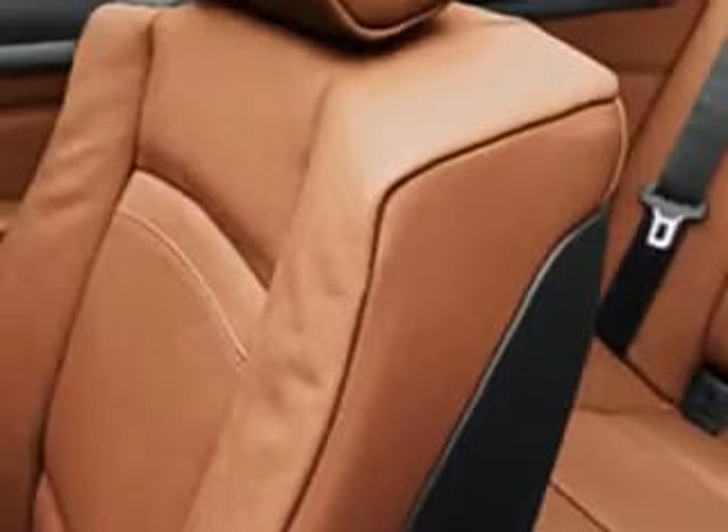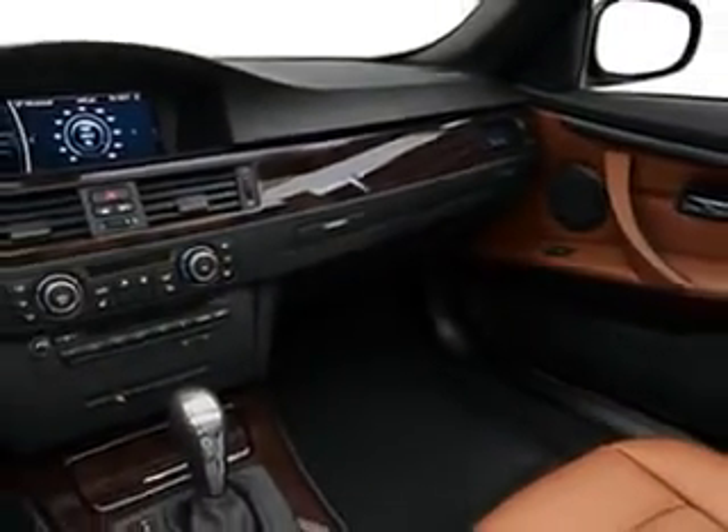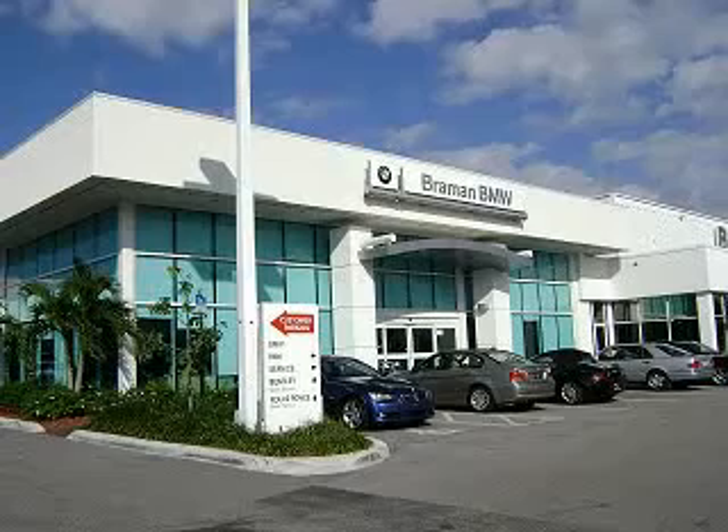Feel the wind in your hair, enjoy the drive, and have peace of mind in this 2013 BMW 3 Series. See us at Brayman Motor Cars today. Visit our showroom today. Expert sales associates are waiting to assist you. Call today to make an appointment: 561-684-6666.